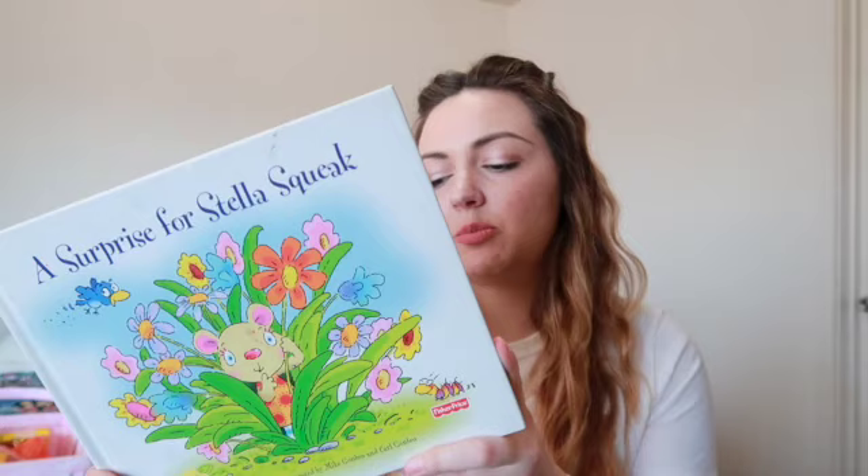This one is called A Surprise for Stella Squeak — it's not Easter-themed but it's more of a spring book. My girls really like it; it's a cute story about friendship, taking care of other people and helping others out. Very bright and colorful, and I think it's a great option for an Easter basket.